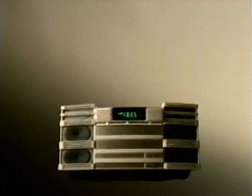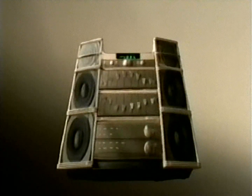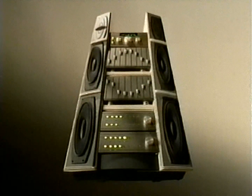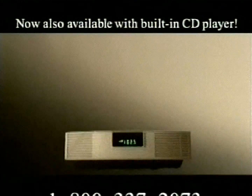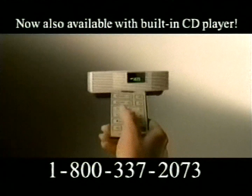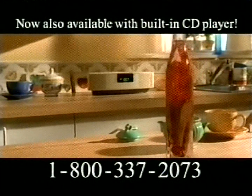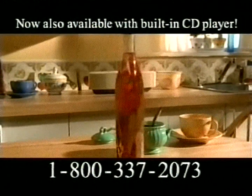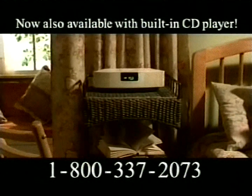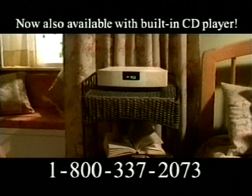Can your radio do this? Only one radio can give you stereo sound this big, yet is small enough to fit almost anywhere. The extraordinary Wave Radio from Bose. Press the remote control and hear big, rich sound that fills the room — sounds so rich, Popular Science called it a sonic marvel. You hear music the way it was meant to be heard: clear, full, incredibly lifelike.